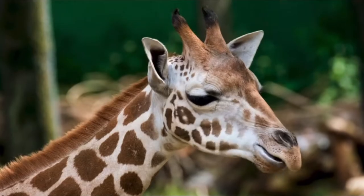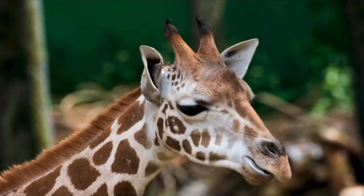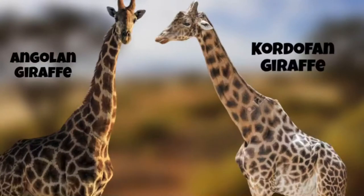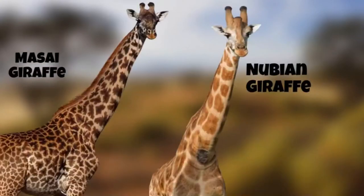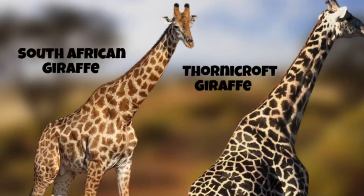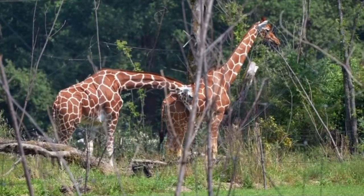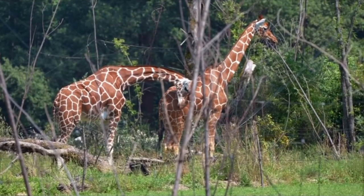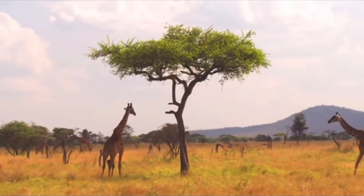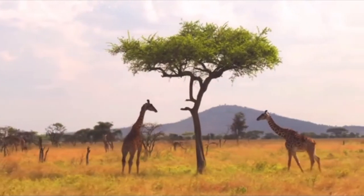All giraffe species. This topic has been a great source of disagreement, as historically giraffes were identified as being one species containing nine subspecies. But recent studies conducted by the Giraffe Conservation Foundation found that they were actually four separate species. This study conducted the first-ever DNA sampling and analysis of all major populations of giraffes.